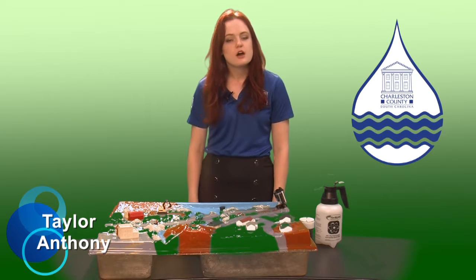Hi, I'm Taylor Anthony with the Charleston County Stormwater Division. In honor of National Water Quality Month, Charleston County Stormwater is happy to show you one of the ways that we keep our waters fishable and swimmable.